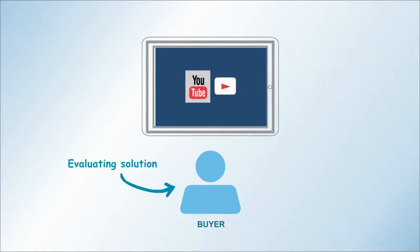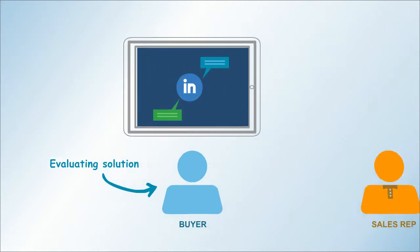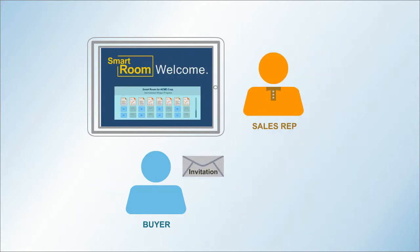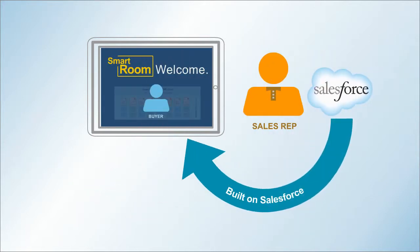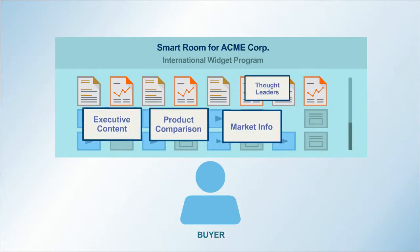Today's buyers prefer to learn on their own. They want credible information and conversation, not a sales pitch. Smart Rooms help you engage and educate buyers through Salesforce with relevant information from you and independent sources.